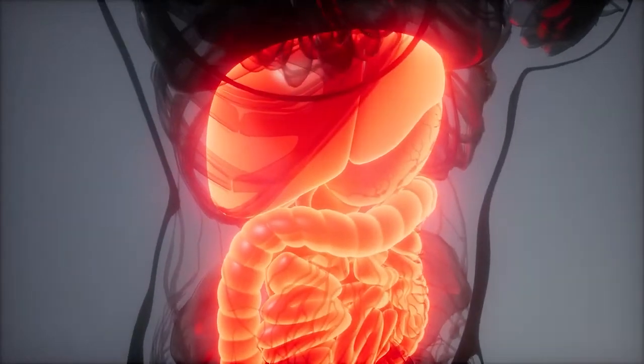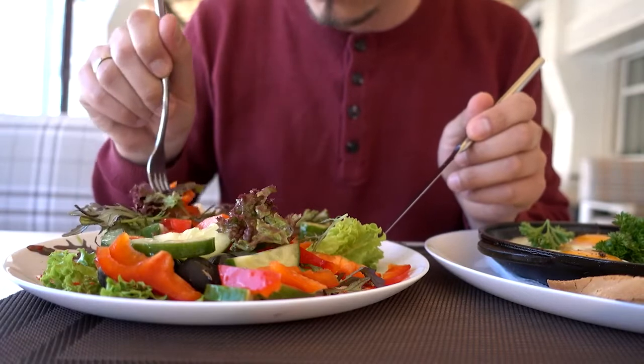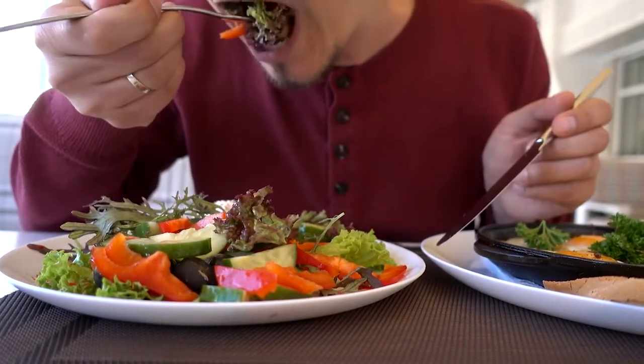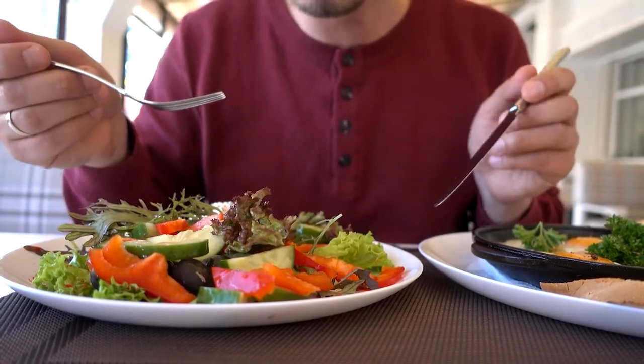The iron then creates more liver problems, which create more retention of iron — so it's a never-ending cycle. Understanding what to do with your diet is very important if you have iron overload. You don't want to start adding more iron into the diet, taking iron supplements, taking molasses, or doing anything that weakens or destroys your liver.